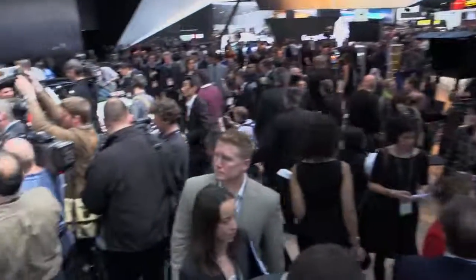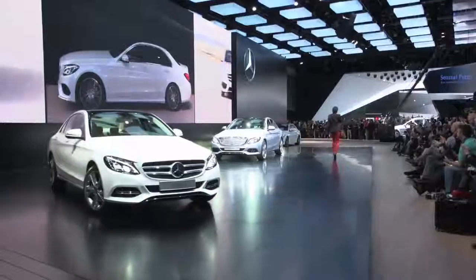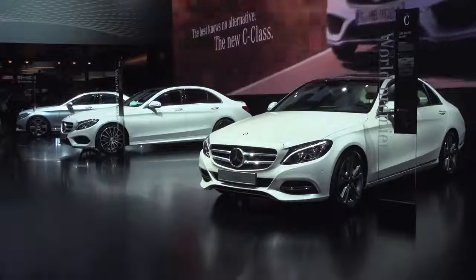It's amazing the energy that we've got here in Detroit at the Auto Show, and nowhere is the energy greater than right here at the Mercedes-Benz stand. The biggest launch for us is going to be our C-Class, and for so many years the C-Class has been called the Baby Benz. Well folks, the Baby Benz has truly grown up.